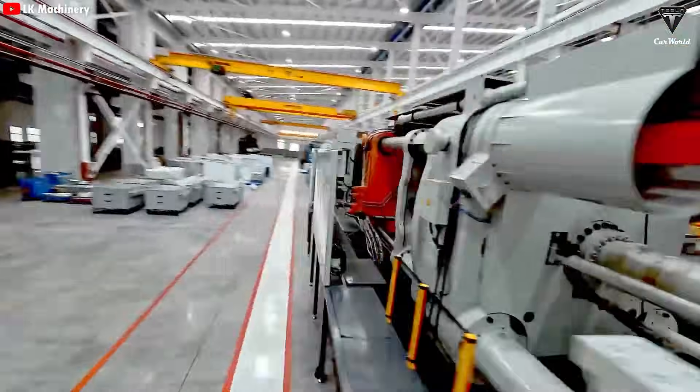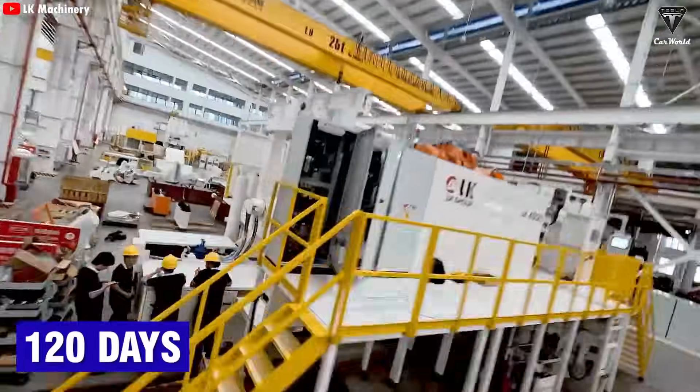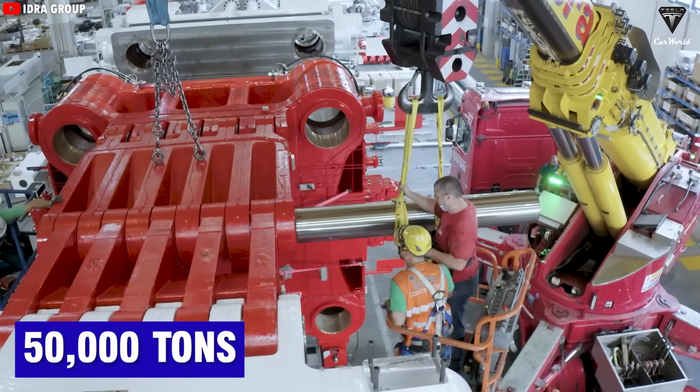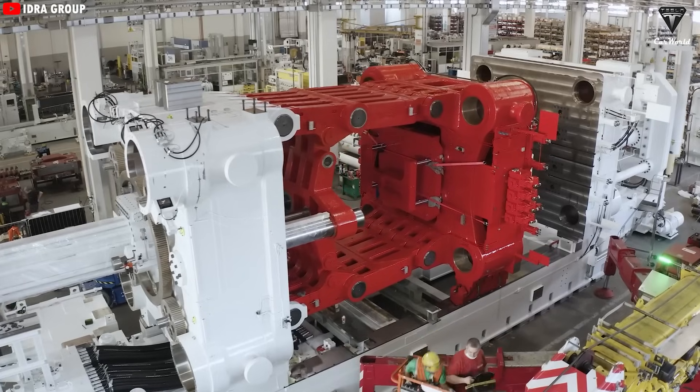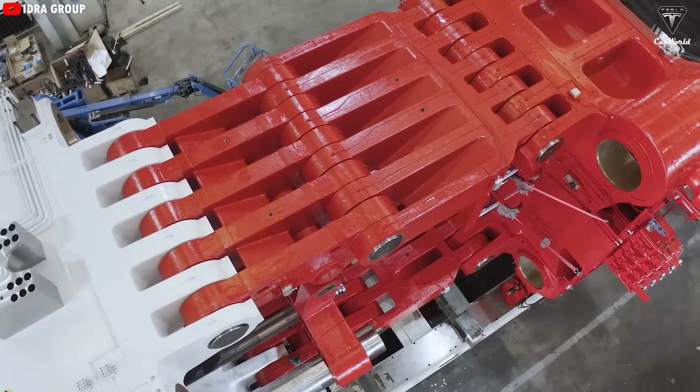The 50,000-ton Gigapress is finally being installed at Tesla's Texas factory. But setting up a machine the size of a four-story building laid on its side doesn't happen in just a week or two. For example, Xpeng's 16,000-ton Gigapress took 120 days for assembly and commissioning. A 50,000-ton beast could easily take twice as long, but when it's done, it will power an EV production line that could shake the entire industry.